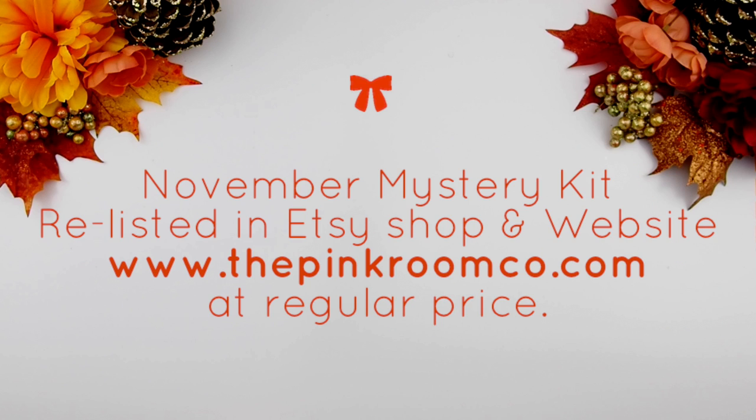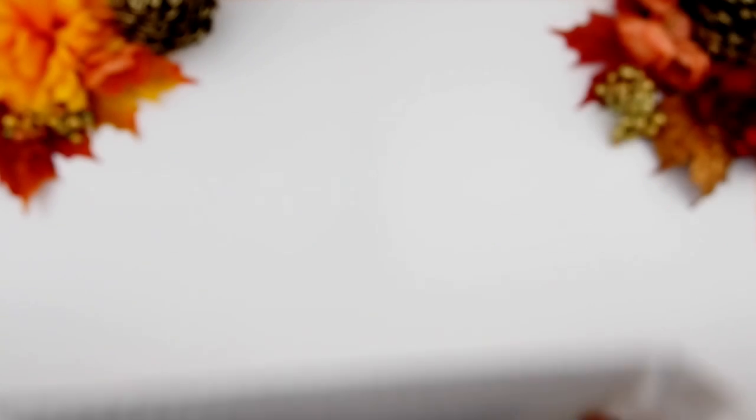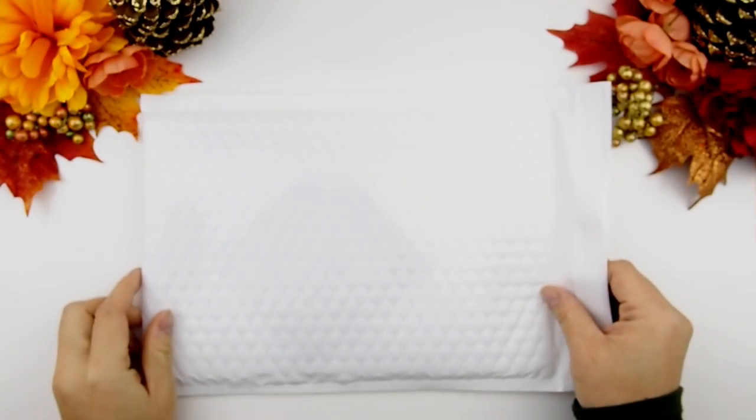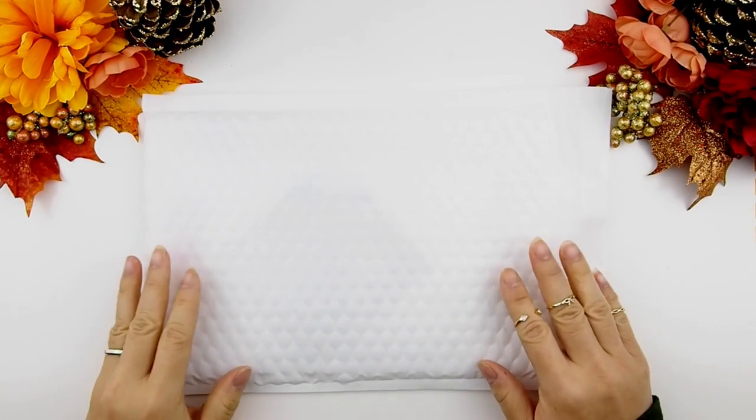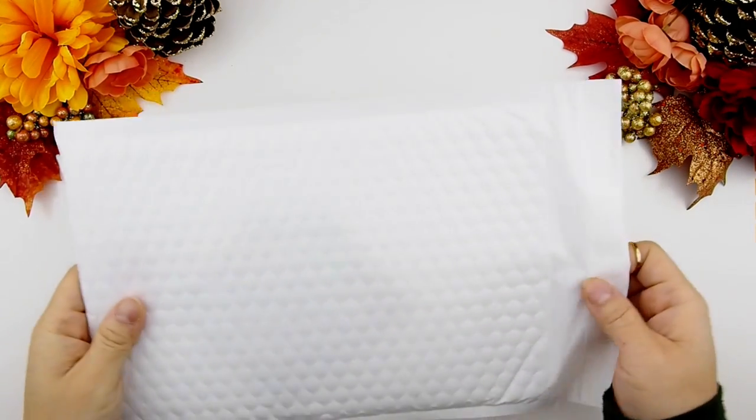The November Mystery Kit will be relisted back up on Etsy or on our website, www.thepinkroomco.com. Quick side note: the prices on our website — only on our website — are in Canadian dollars. If you decide to purchase on Etsy, it'll be converted to the currency that you selected. So if you're interested, it will be relisted at regular price.